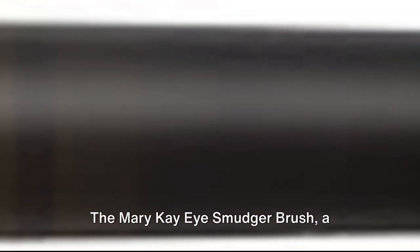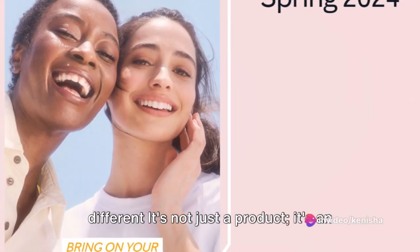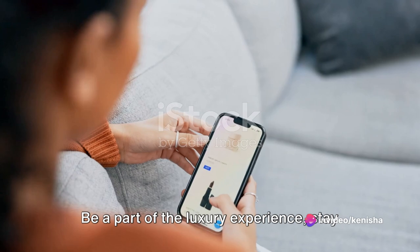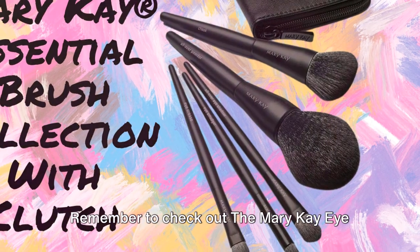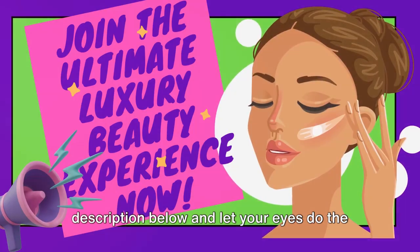The Mary Kay Eye Smudger Brush, a versatile tool, lets you experiment with different looks. It's not just a product — it's an invitation to a beauty community. Be a part of the luxury experience, stay updated on Mary Kay skincare and makeup, and remember to check out the Mary Kay Eye Smudger Brush. Click the link in the description below and let your eyes do the talking.